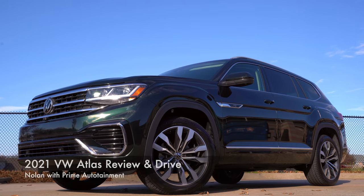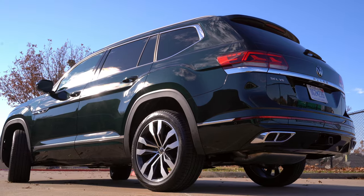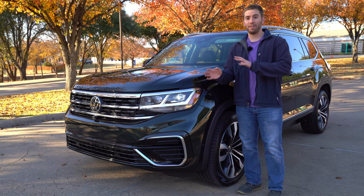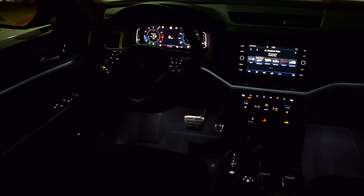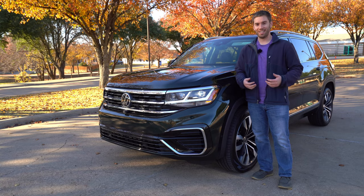For 2021, the Volkswagen Atlas has a bolder front and rear style with some updates inside as well. This is a mid-cycle refresh for this 2021 Atlas, and today we have the top trim SEL Premium R-Line. We're going to take a full detailed look at everything — the outside, the inside, the cargo space — and go for a test drive. Let's get started.